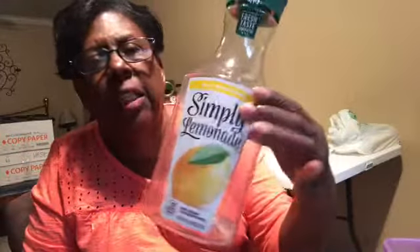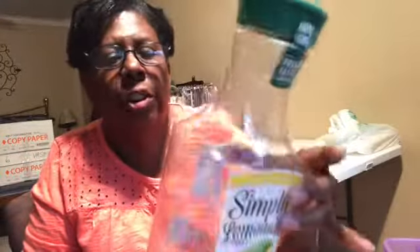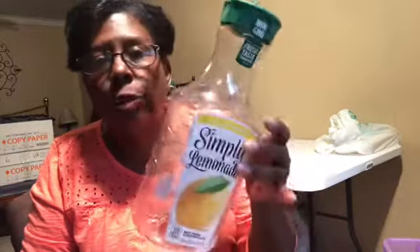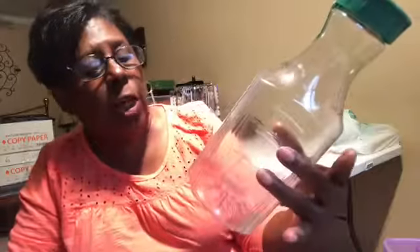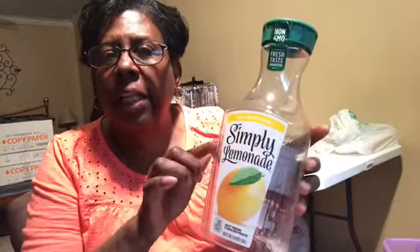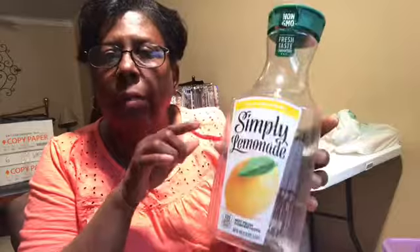This is Simply Lemonade. I buy it because it does not have that high fructose corn syrup, and I'm a diabetic. So if you're looking for stuff — and I read every label — buy Simply. It does not contain high fructose corn syrup. I will buy this again.